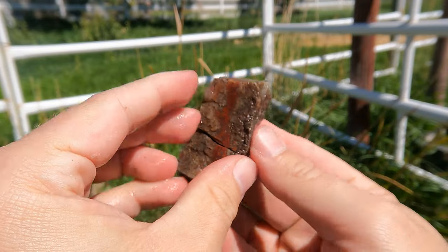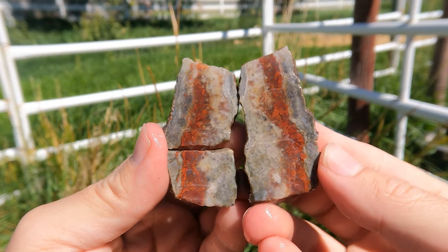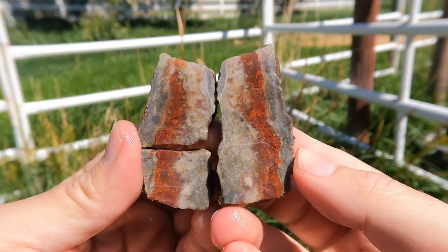Here's some more red agate from the San Rafael Swell. Wow, look at all that fracturing in there. Pretty cool though.